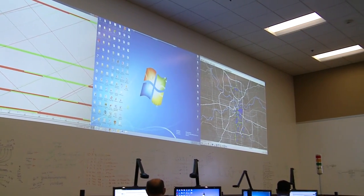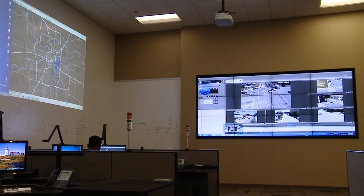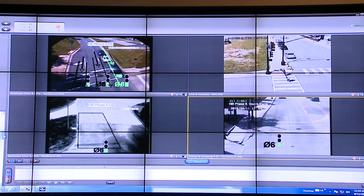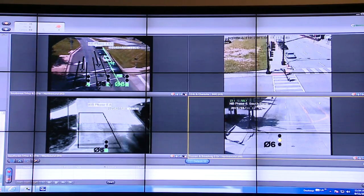Traffic engineers can use the camera system to reduce the amount of time the signal is in flash and malfunctioning. The camera system uses 54 miles of fiber optic cable, which helps staff address problems from the Traffic Operations Center. For example, if a citizen feels a signal in their neighborhood is not staying on green long enough, they can pick up the phone.